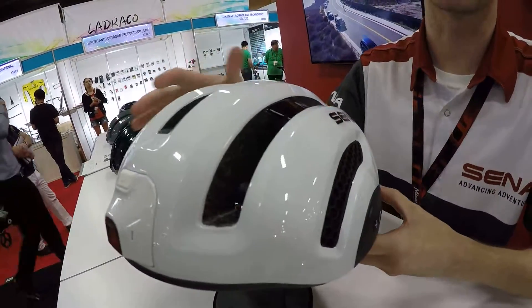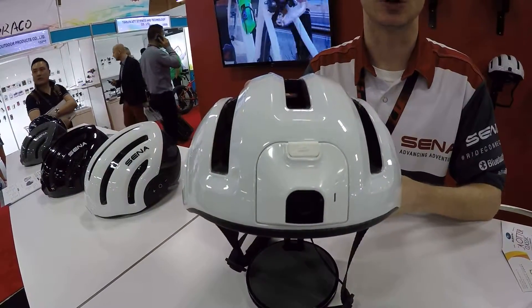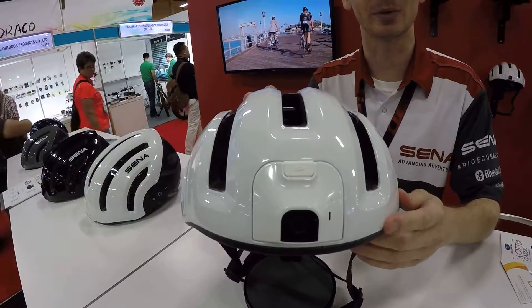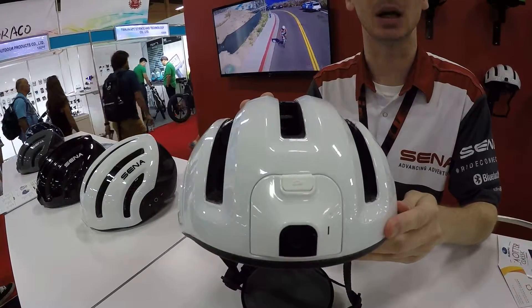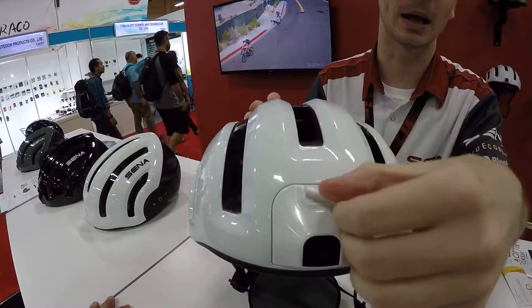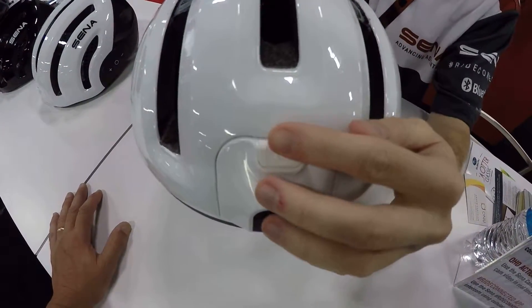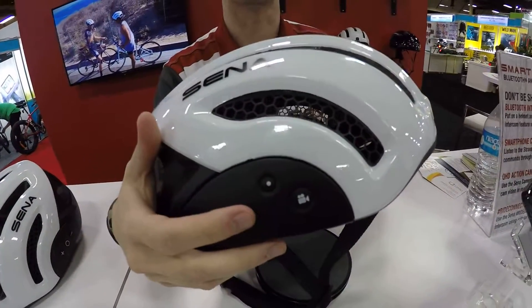This helmet also includes a built-in Quad HD camera. You can shoot video at 1440p and 30 frames per second, or you can switch it to 1080p and 60 frames per second. You can record that video on a micro SD card, and you can control the camera using a camera button on the right side of the helmet.